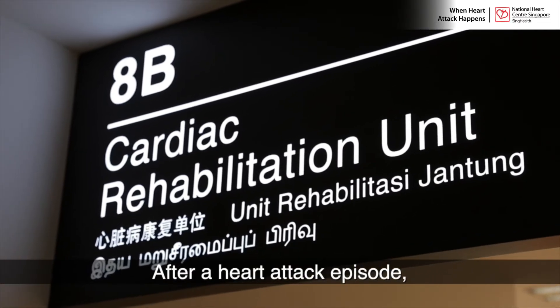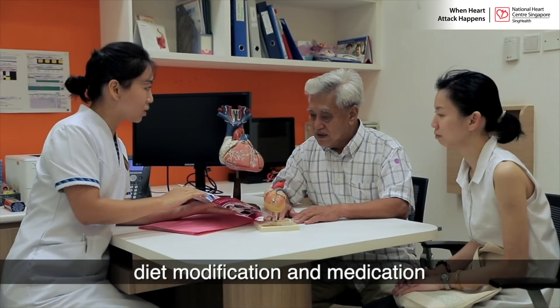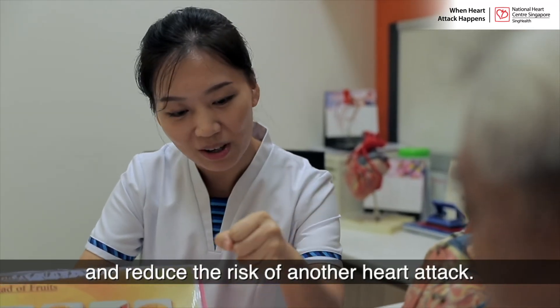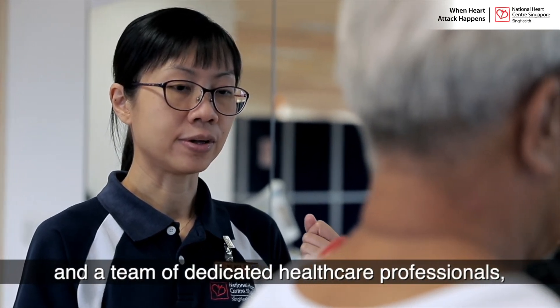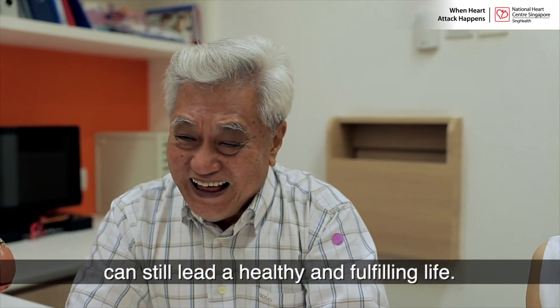After a heart attack episode, a cardiac rehabilitation programme, diet modification and medication can help a patient gradually resume a normal lifestyle and reduce the risk of another heart attack. Together with the guidance of a doctor and a team of dedicated healthcare professionals, patients who have had a heart attack can still lead a healthy and fulfilling life.